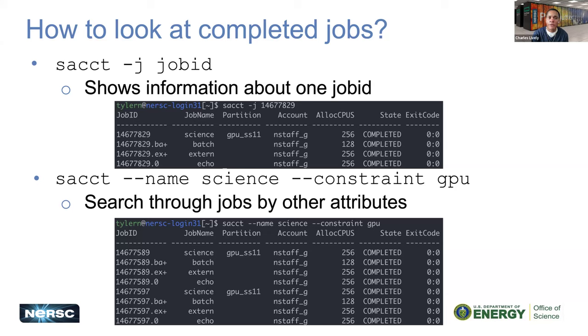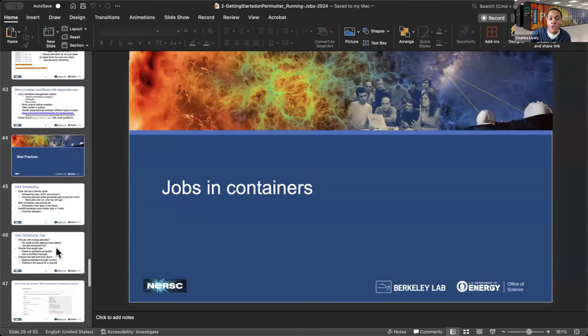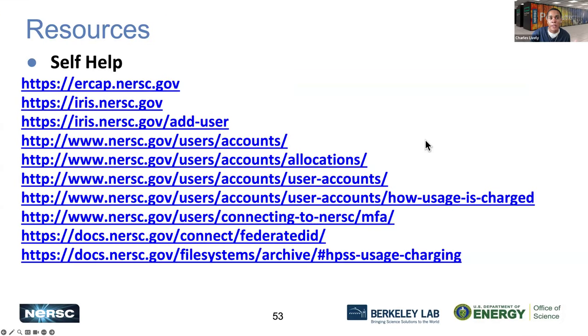We won't get to jobs in containers today as we have about five minutes remaining. We want to make sure there's time for questions and to complete the survey. Please provide examples of the types of jobs you'd like to see how to use and execute. With our interactive notebook, we plan to include at least the top five different types of jobs submitted. That will be emailed out at the end of this week on Friday with the video announcement and other materials.